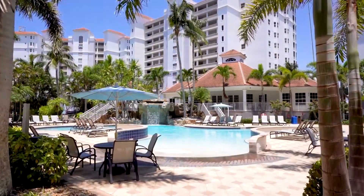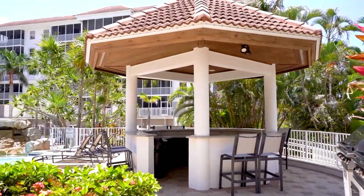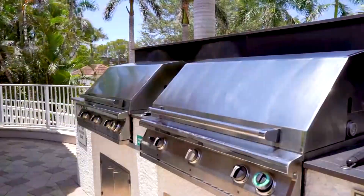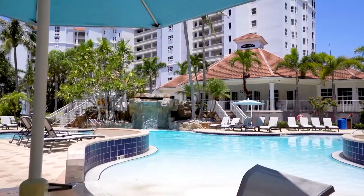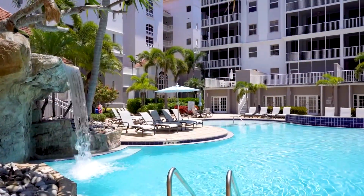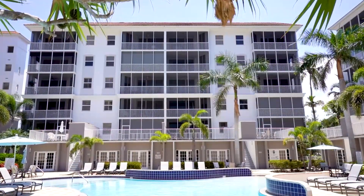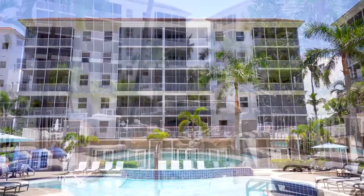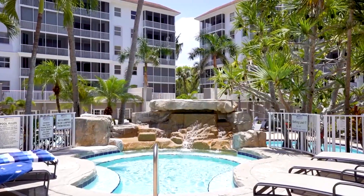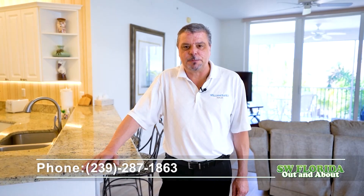One thing I love about this condo is it's overlooking the resort-style pool with a tropical waterfall. It also includes gas grills for outdoor cooking and in the other building there is a lap-style pool overlooking the bay. We are also located within walking distance to Vanderbilt Beach and to shopping and dining, with Mercado being one mile up the street and the Ritz-Carlton being across the street. Thank you for touring this condo with me today. My name is Tony Velazquez, I'm with William Raveis Real Estate — feel free to call me at the phone number below.